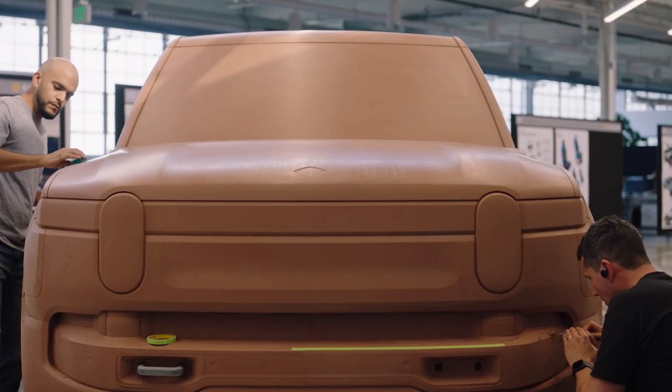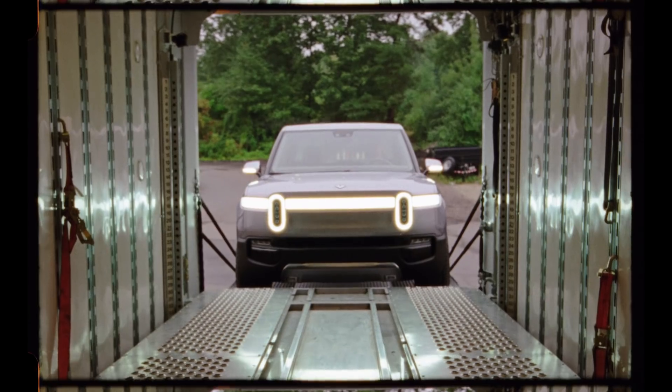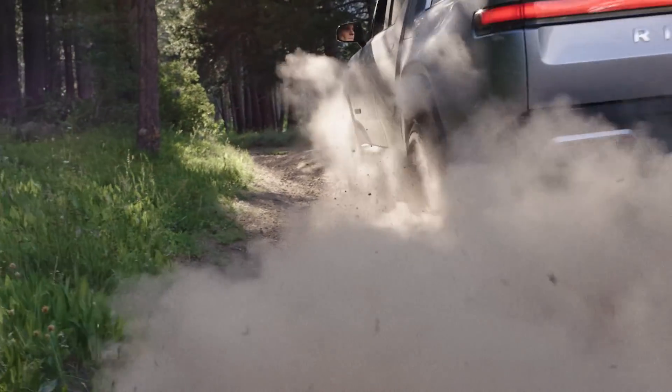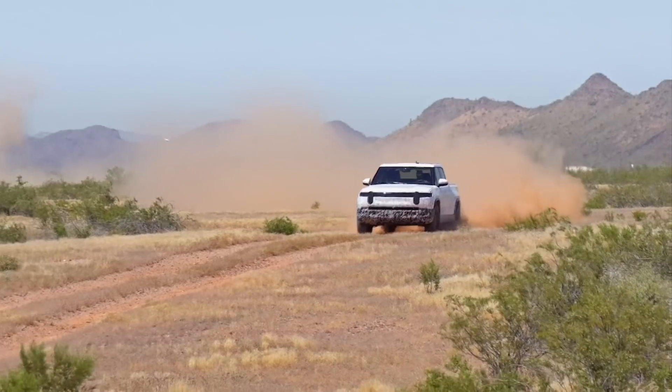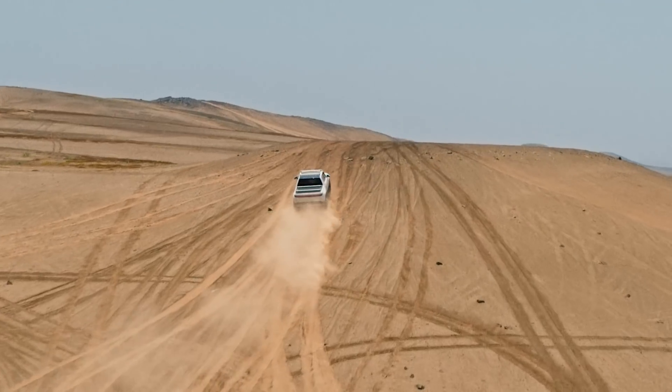This electric adventure vehicle required new ideas — an electric vehicle capable of traveling through harsher terrain and harsher environments.